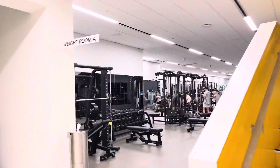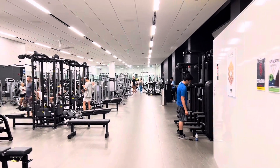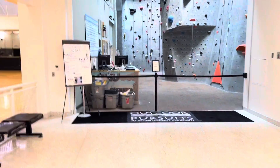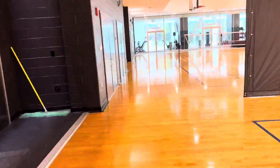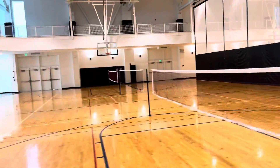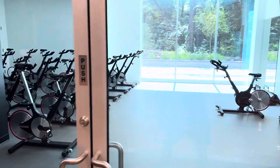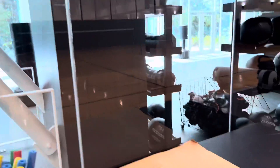Here is the actual weight room — I'm not going to spend too much time walking through this, but it's pretty nice. Over here we have the rock climbing wall. Who has a rock climbing wall at their juice bar? Pretty incredible setup.